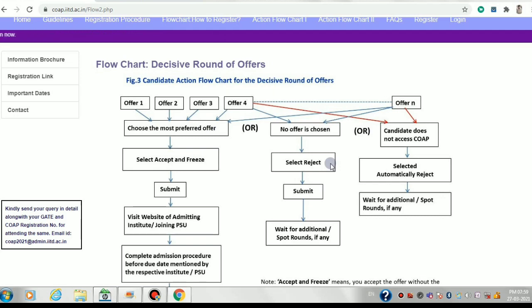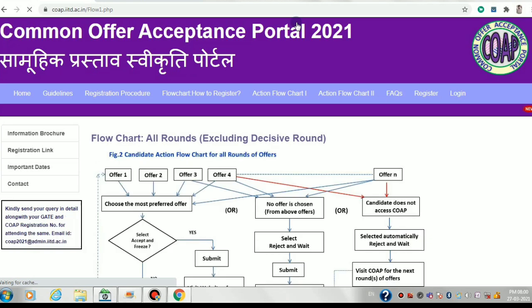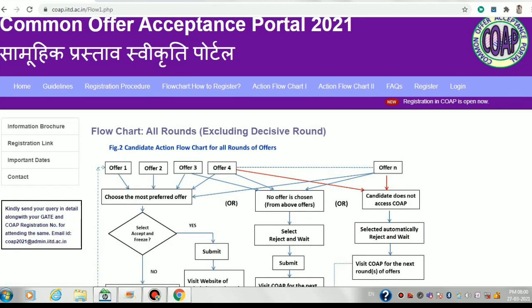To summarize: for the main rounds, you can retain and wait any particular offer a maximum of two times. Let's take a detailed example for the main rounds. Suppose you have four offers: the first from IIT Delhi, the second from IIT Bombay, the third from IISc Bangalore, and the fourth from IIT Guwahati.